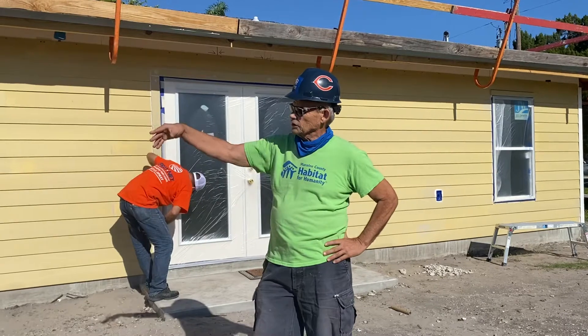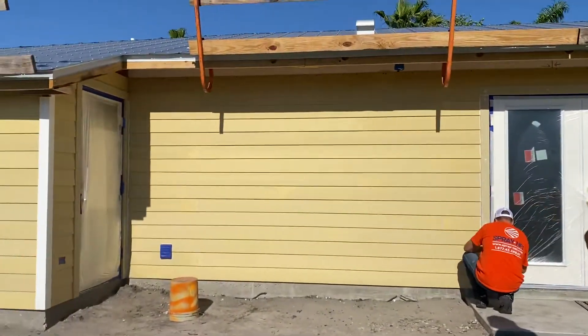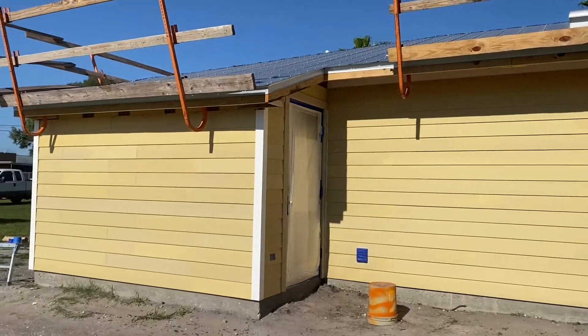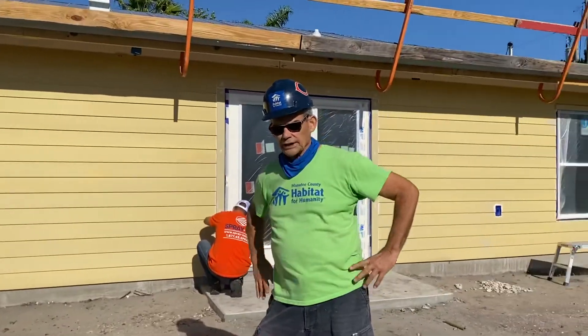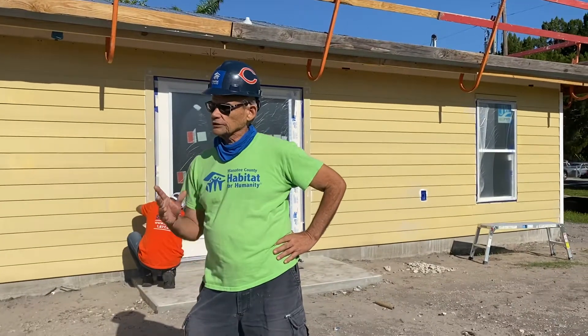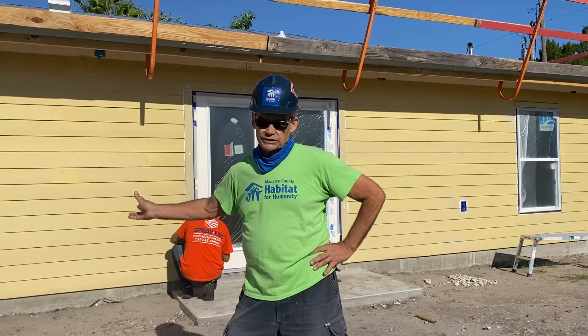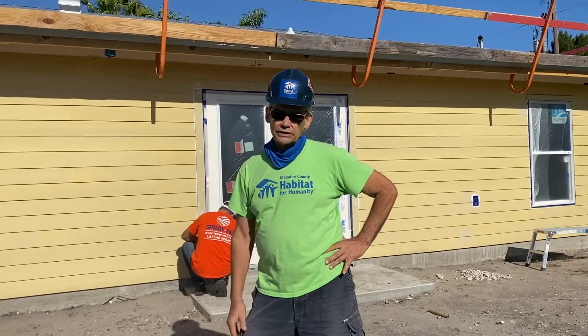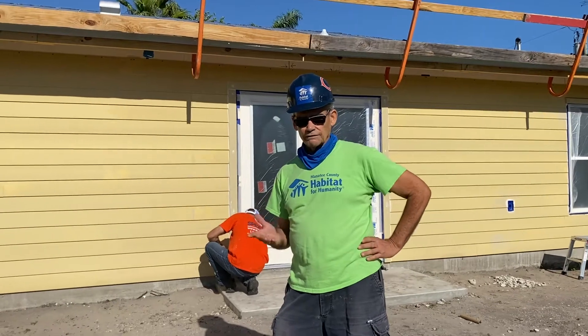We finished our siding — our Hardie siding is all up. That's a concrete fiber board that resists the weather we have here in Florida, and with SprayNet's special process it should last for years — we're talking 15 to 20 years on this paint job.